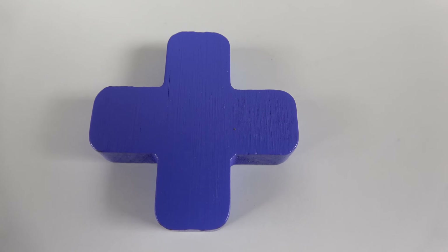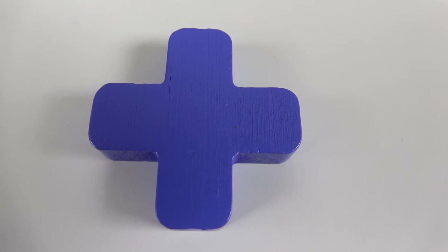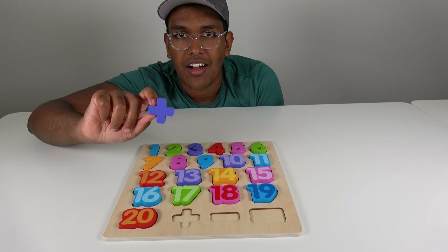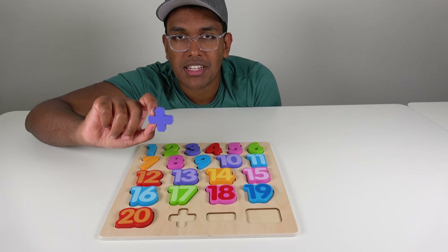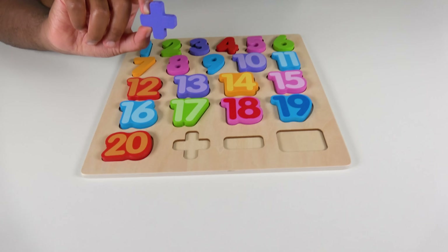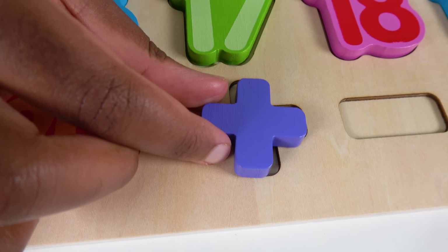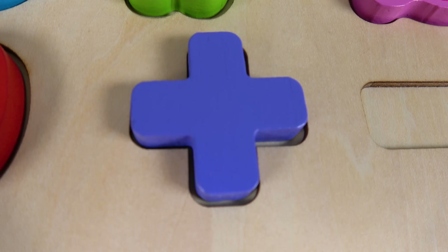Do you know what sign is this? This is the plus sign. The plus sign is used to add numbers. Where will this plus sign go on the board? Will it match right here? Yes, the plus sign will match here. Plus sign.